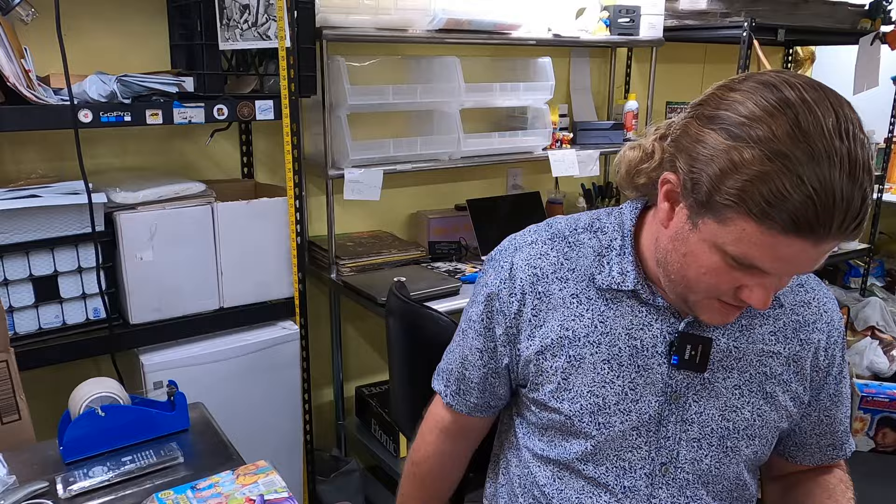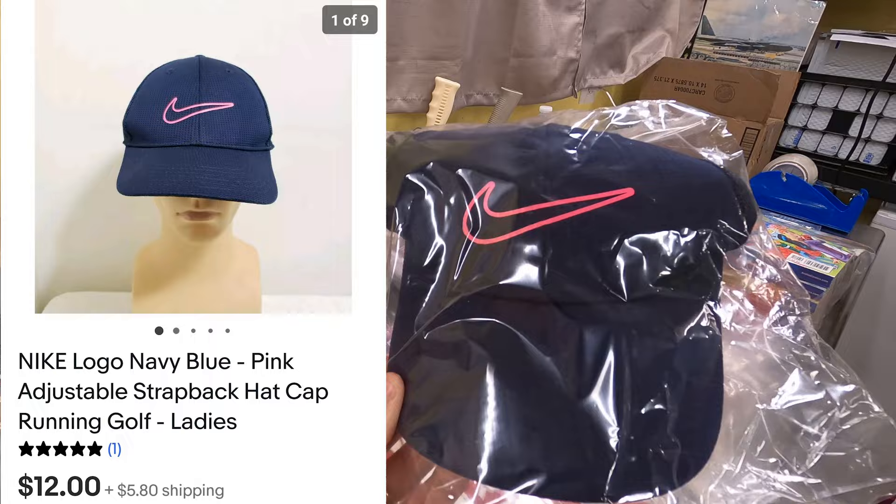Next thing that sold is a Nike hat — ladies hat — and that went for $12 plus shipping. That was found at the bins for 50 cents.